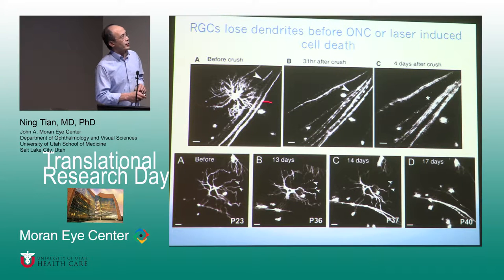Another example is optic nerve crush in the live animal. We identify the cells, go to the back of the eye, and use forceps for a mechanical crush of the optic nerve. We then watch how the cells die. About 31 hours after the nerve crush, that same ganglion cell loses all its dendrites. Then four days later, that cell is gone. So with mechanical injury of the optic nerve — even though it's the axon that's injured — the cells lose their dendrites first, before they die.